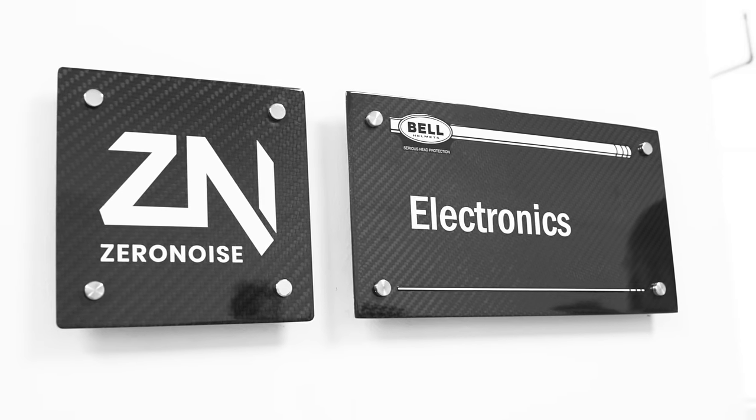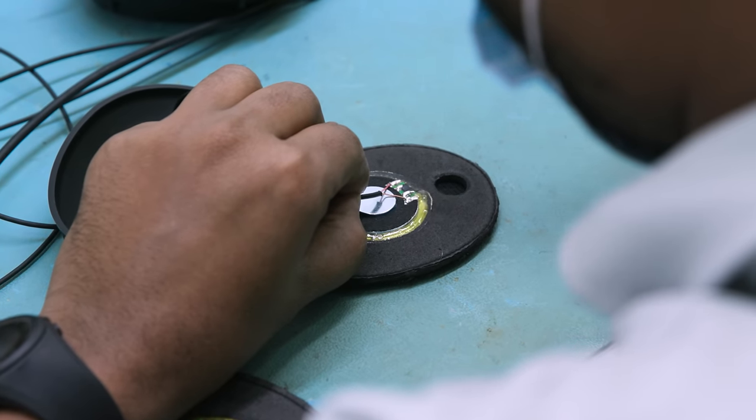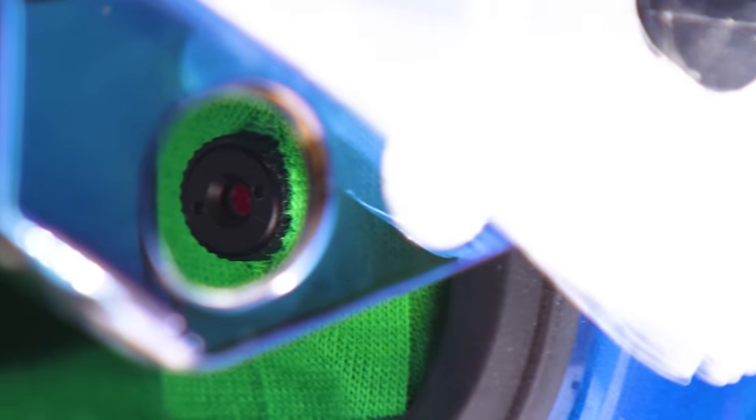Also at the headquarters is Zero Noise, who handle all the electronics going into the Bell helmets. These include radio communications and the brand new driver's eye camera that was introduced into Formula 1, originally from Formula E.